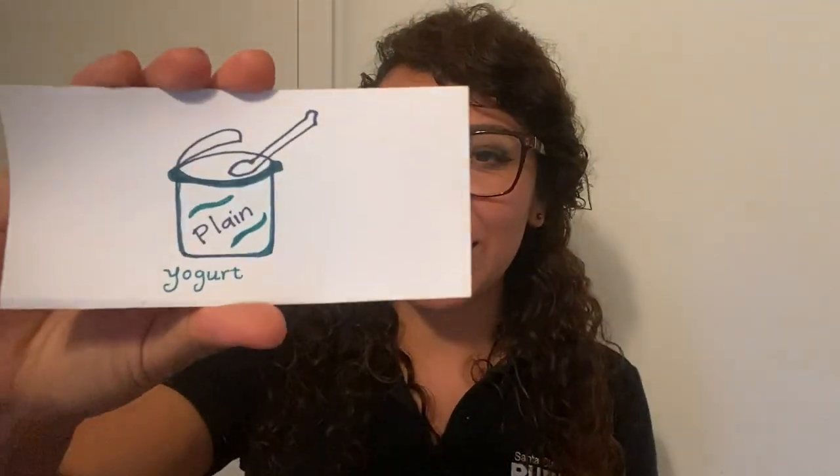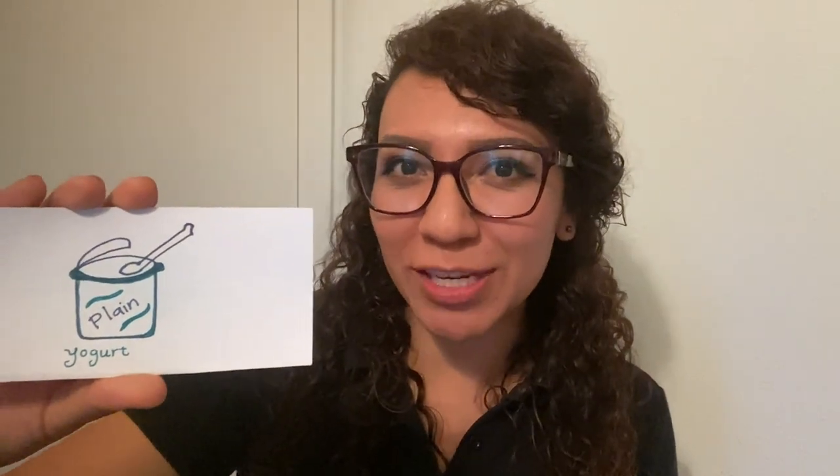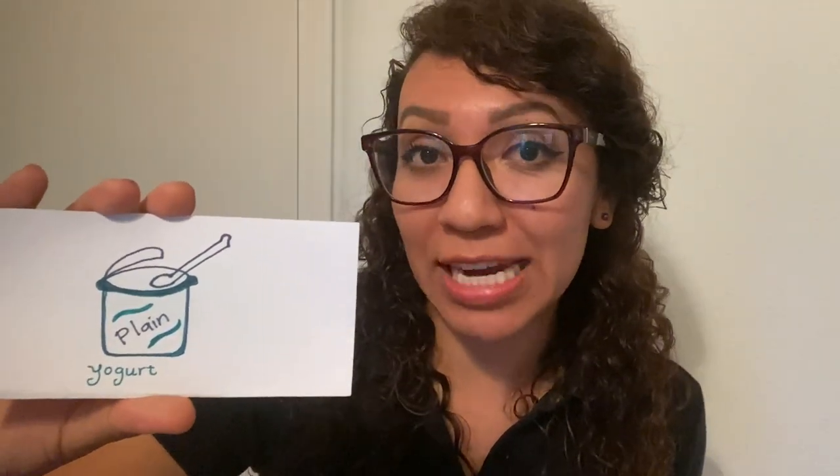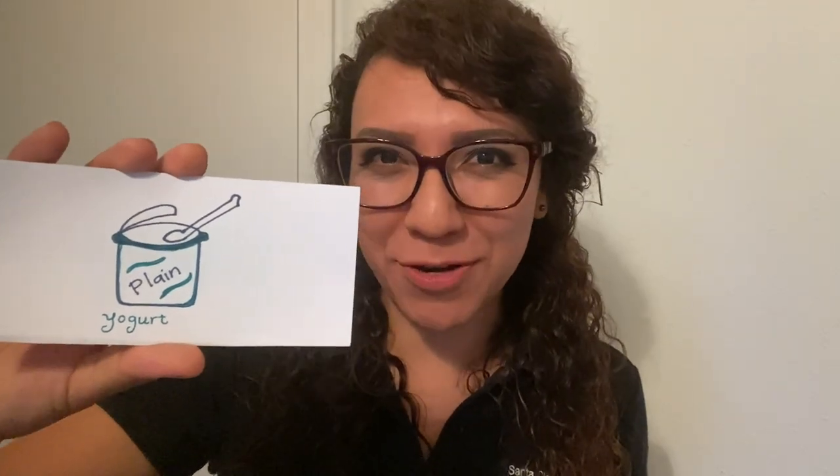One of my favorite dairy foods is yogurt. I really like eating yogurt, especially in the mornings with some fruit in it. What is one of your favorite dairy foods? You can go ahead and pause this video and draw your favorite food from the dairy food group.